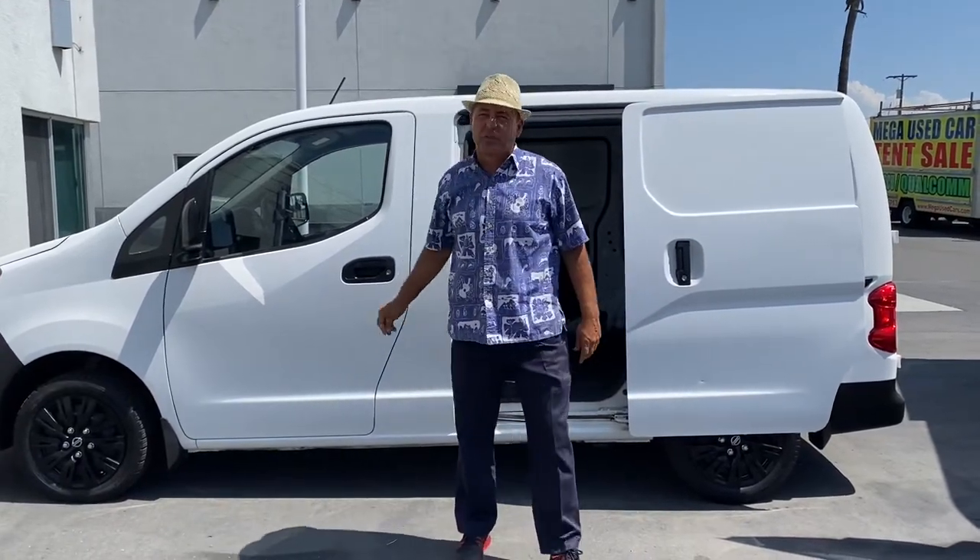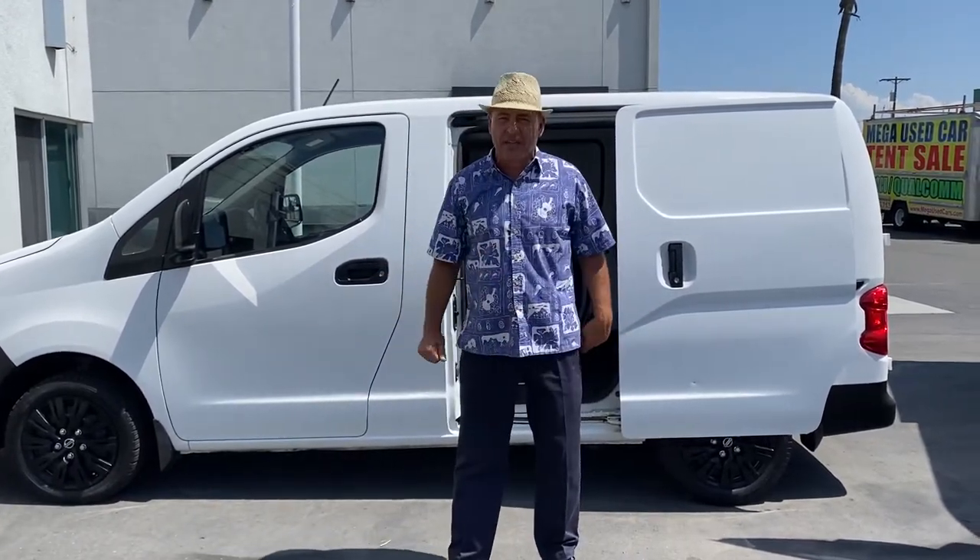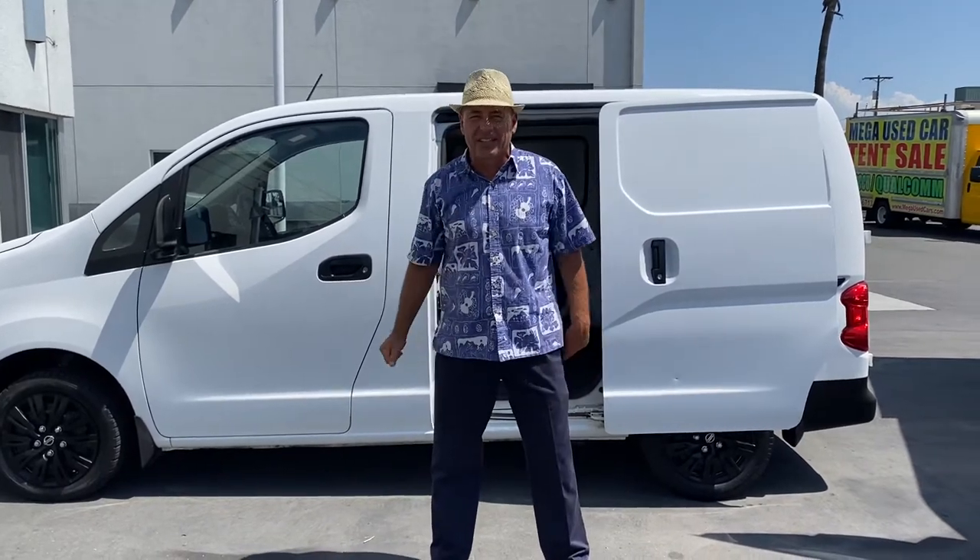Molly The Van Man, East County Pre-owned Superstore, Store 2, Commercial Van Division. We've got the number one selection of cargo vans. You've got to come check it out right here. I want to show you a few.